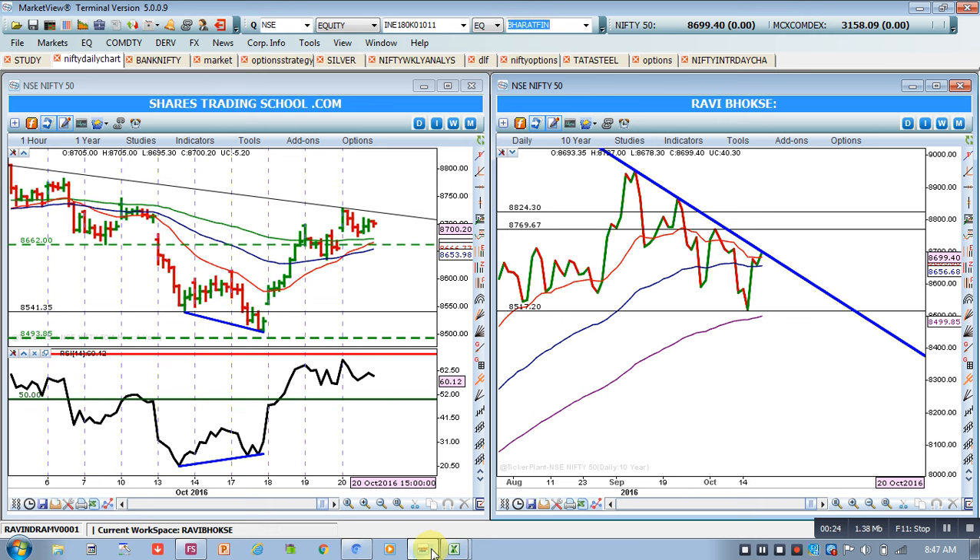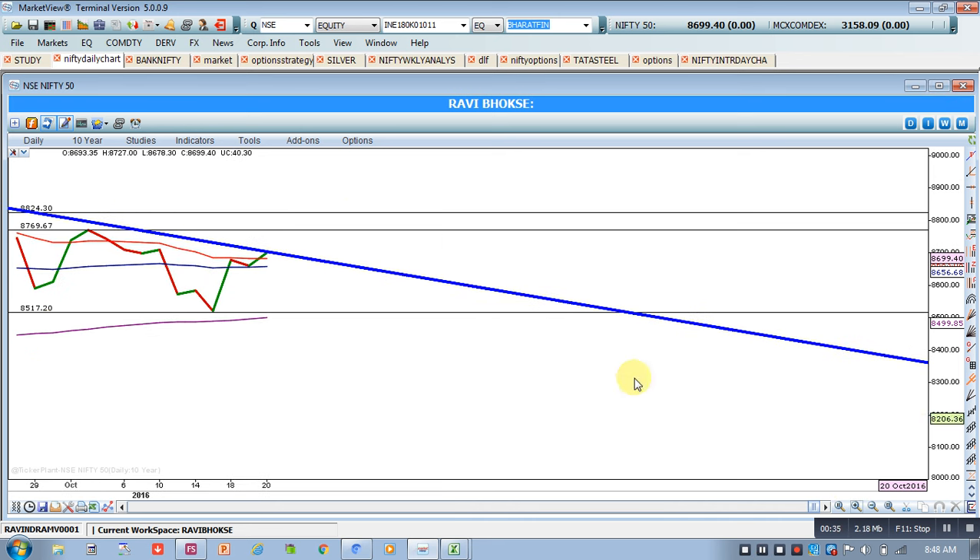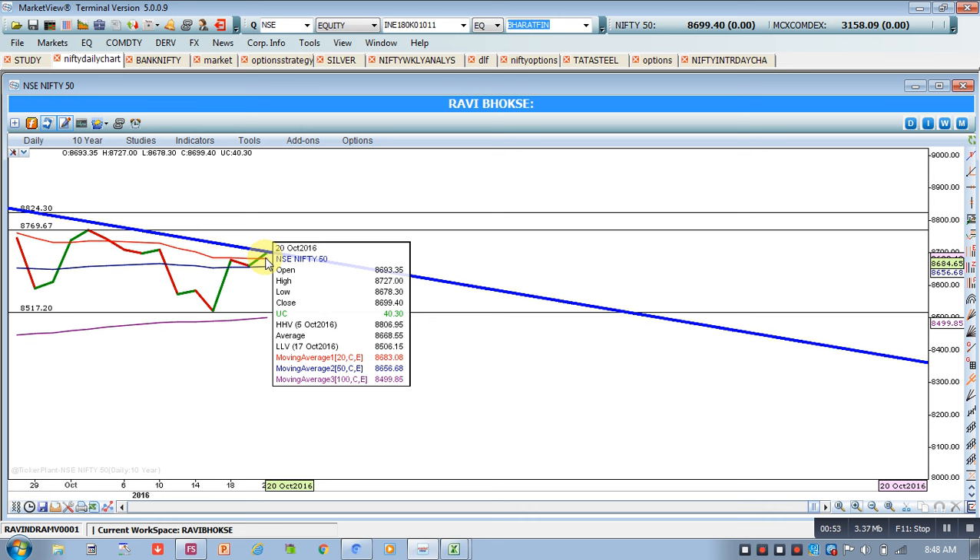I'll quickly analyze the daily chart and then we will go to the hourly chart. You can see that the current price level is testing a resistance at this trend line. This is the 100 EMA, this line is the 50 EMA, and this orange line is the 20 EMA. The closing price is almost 8699, so 8700 — which we were discussing as a resistance — we have almost touched that and closed at that level. So the 8700 level, which we said will be a crucial level for Nifty, has proved to work as a resistance. We got the trend line and this psychological round figure which is creating a problem.